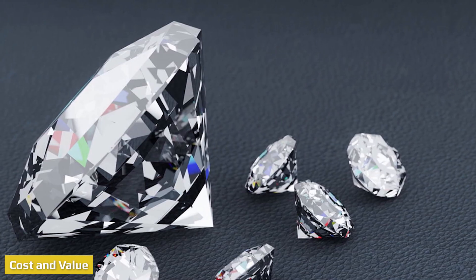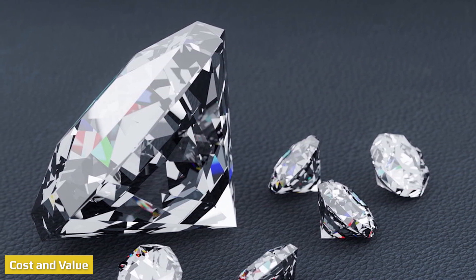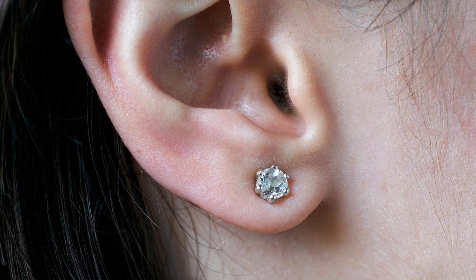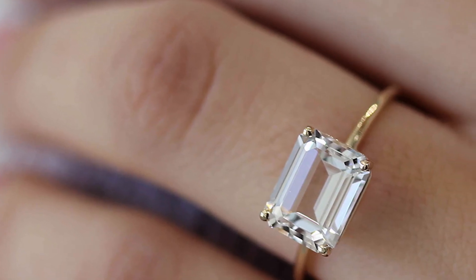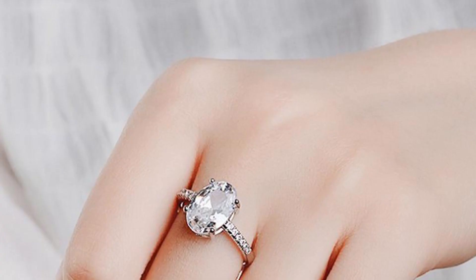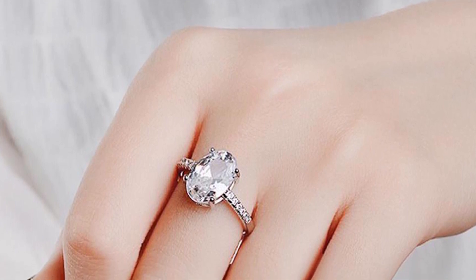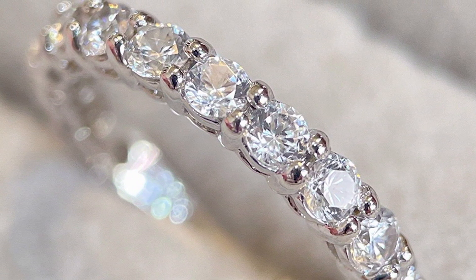When you compare the costs of white zircon vs lab-grown diamonds, it's not a huge surprise to find that white zircon is less expensive. Natural diamonds are already expensive, and lab diamonds share the same properties, so they are similarly priced. Fortunately, lab-created diamonds can be priced from 20% to over 50% less than a natural diamond of the same carat weight, clarity, color, and cut quality, simply for being grown in a lab. This means a lab-grown diamond can allow someone to purchase a larger diamond for less than they could with a mined diamond.